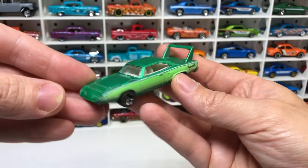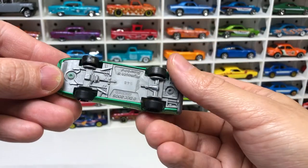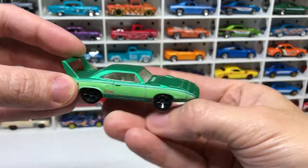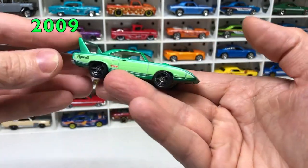First off the list is the Plymouth Superbird B46. Not sure what the B designation means — I'll have to look that up. It's a few years old by now, but pretty good condition.